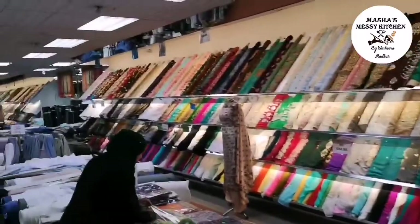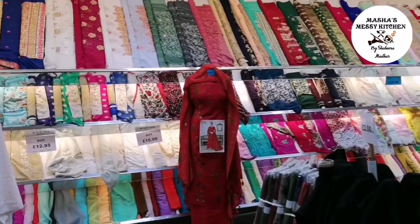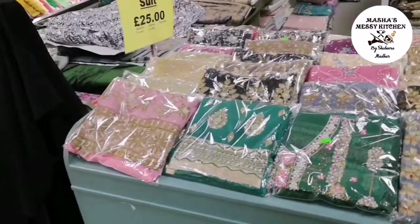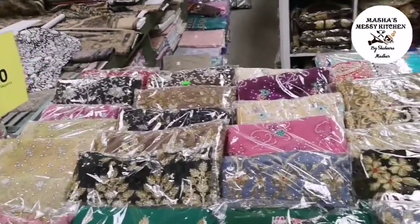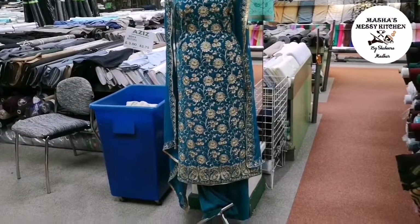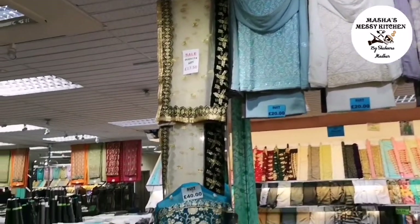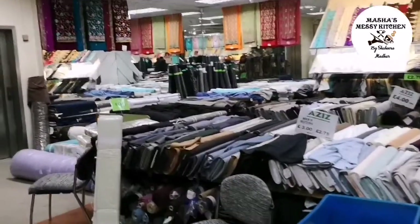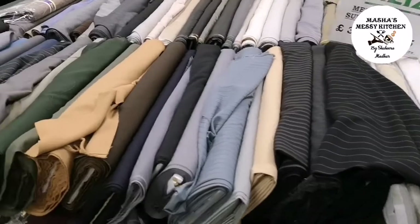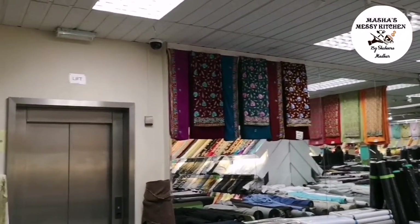If you ask the staff, they will show you and you can feel the material. Some sequin suits have sewn-on sequins, but some are glued, so you have to look at which ones you're buying. These suits here are £25. This is a £40 suit — it's embroidery with sequins as well. The dupatta is £17.50. These are fabrics for men as well — coat suit fabrics, and they even have abaya materials.